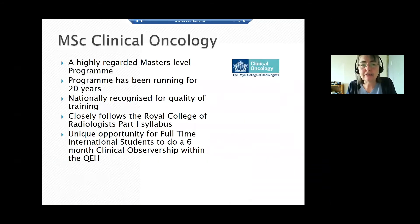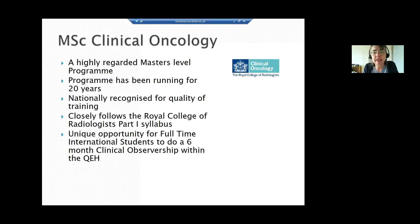The MSc in clinical oncology has been running for over 20 years now. It's a nationally recognised training programme within the role of radiologists, covering their part one syllabus. But it's not just for people interested in clinical oncology — it is a multidisciplinary programme, very much aimed at people working within the healthcare profession or within laboratories involved in pathology and diagnosis.